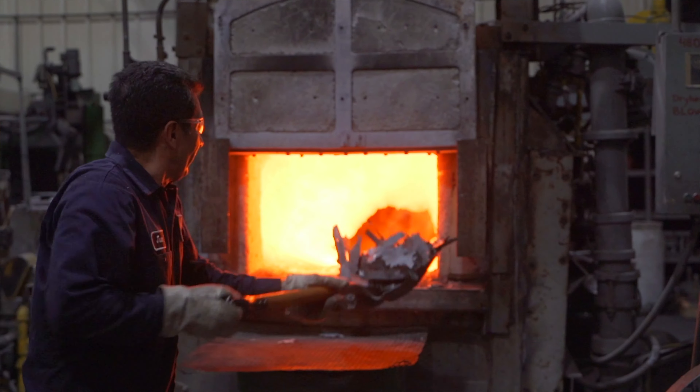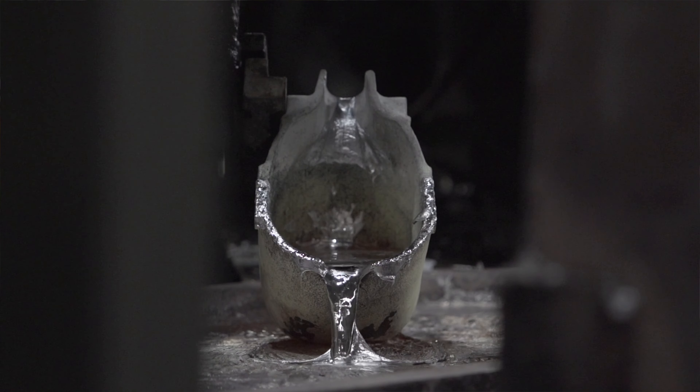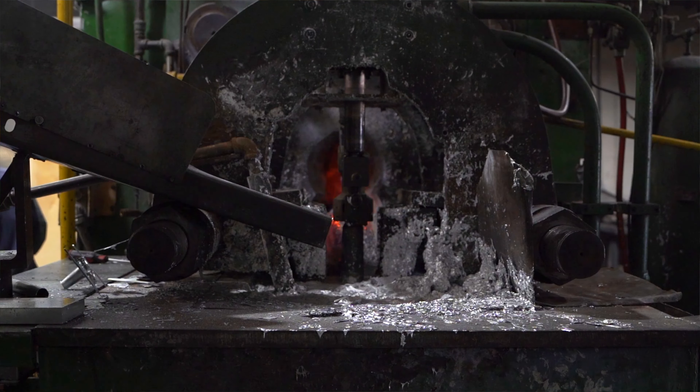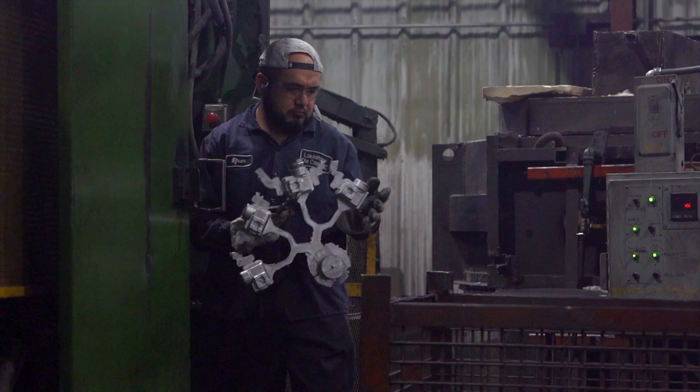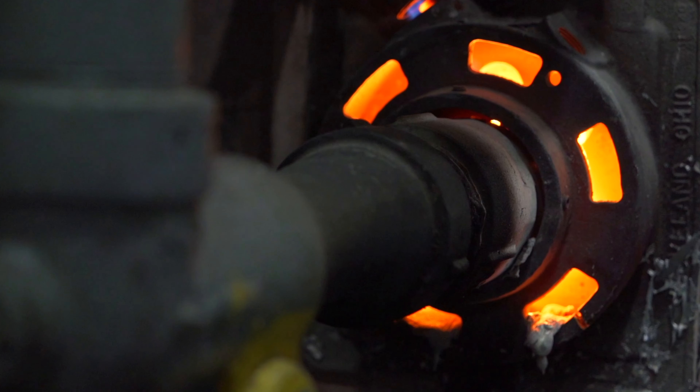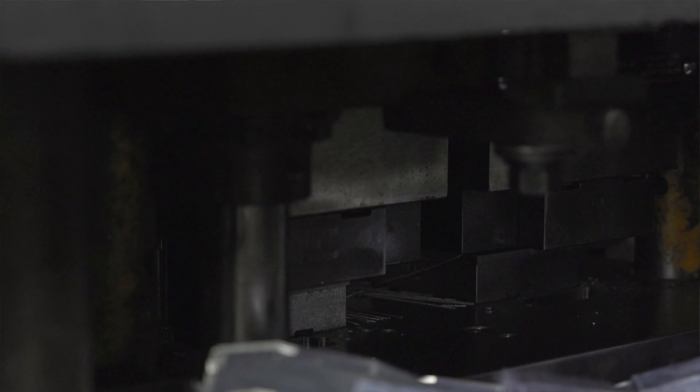Die casting is metal injection molding. The die is the place where you put the mold, and the casting is the process of the metal going into the mold. We use about $120,000 worth of power a year, which is a pretty substantial portion of our total cost. Utilities are 10 to 20 percent of our operating budget on a given year.